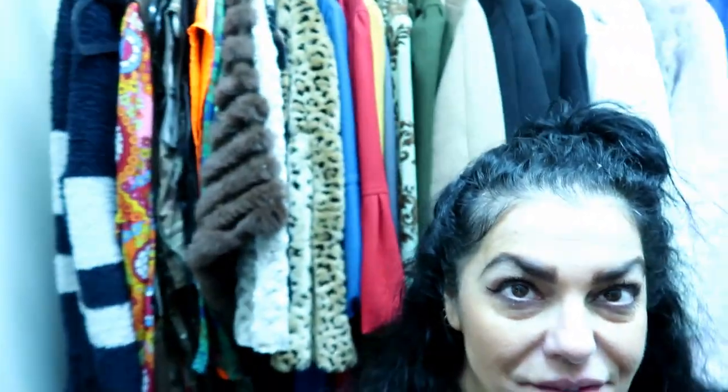Hi guys, welcome to my coat closet! I am inside my coat closet upstairs because I have been purging. I have so many coats — and that's not the half of them. I have a whole bunch that I threw over the balcony, a bunch of them downstairs, a bunch of them on the bed. I've been purging. There's more coats. I've tried on every last coat — that pile down there is probably 20 coats.